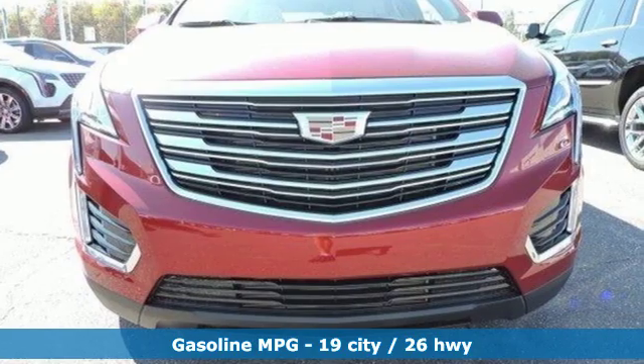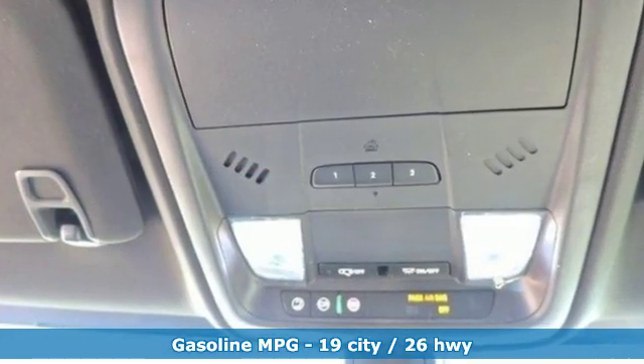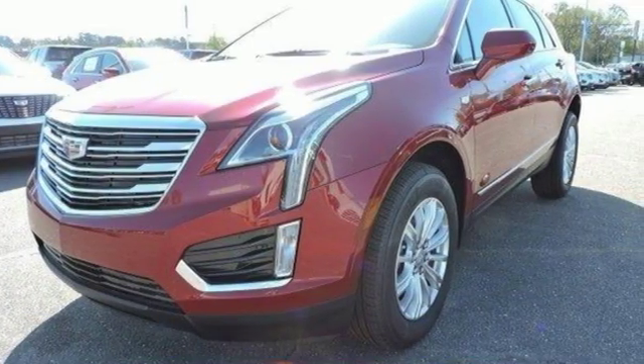It comes with all the amenities you need: V6 engine, gas pressurized shocks, streaming audio, doors and push button start proximity key, dual zone climate control.